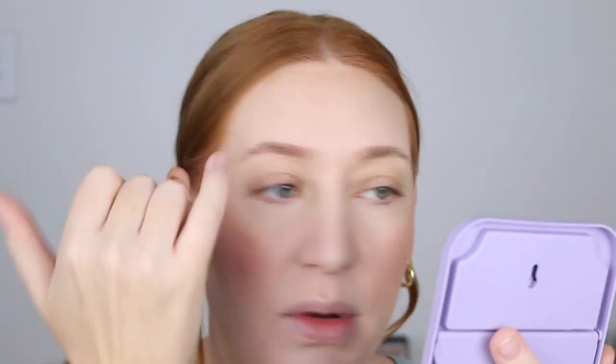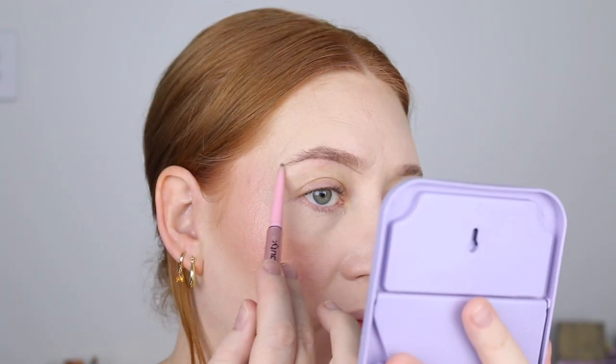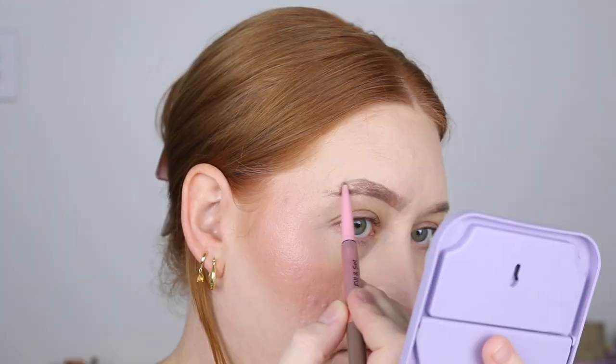Let's check on these brows. They've definitely dried down and they are staying in place, but it doesn't feel extremely crispy, which is nice. I'll go in with a brow pencil now and just fill them in. Brows have definitely stayed in place, but it's not as slick and laminated as I was expecting though.